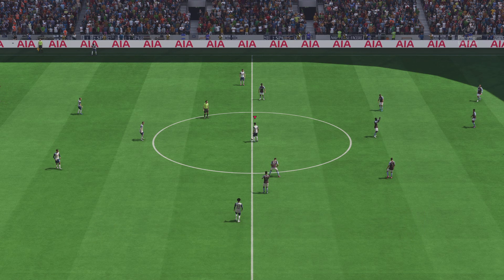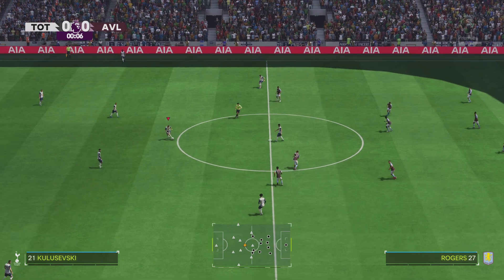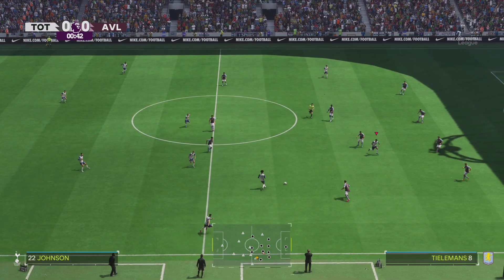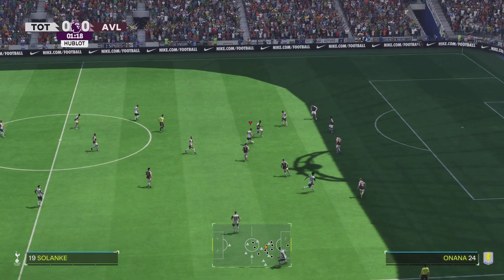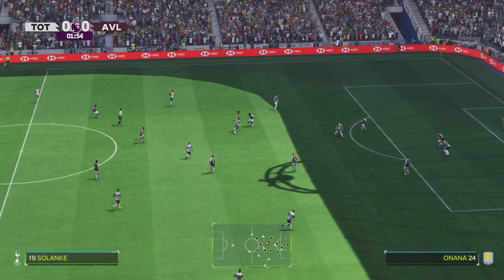I'm joined by Sue Smith on the gantry and we've got action from the Premier League here today — it's Tottenham Hotspur facing Aston Villa. Well, I'm sure both managers will have given them the final instructions: go out and give it their all. Hopefully that'll be enough for a positive result. I'm looking forward to this one.